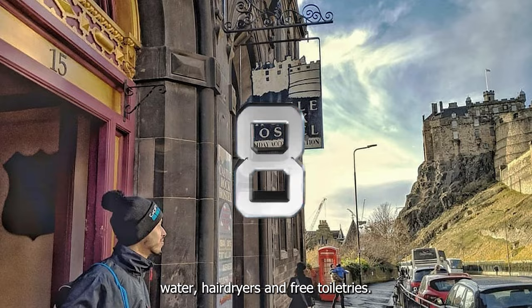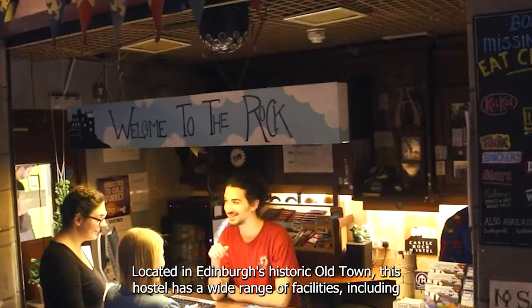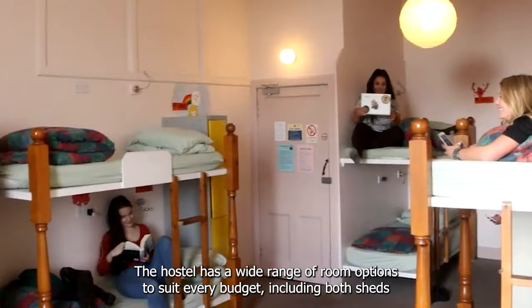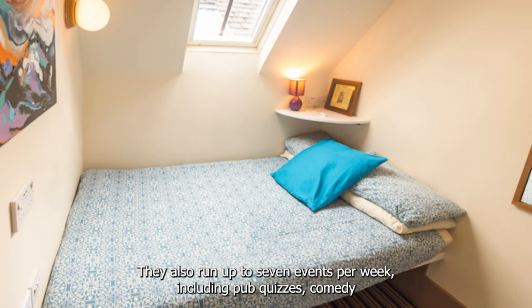At number 8 we recommend Castle Rock Hostel. Located in Edinburgh's historic Old Town, this hostel has a wide range of facilities including multiple themed lounges, a self-catering kitchen, pool table, guitars, piano and much more. The hostel has a wide range of room options to suit every budget including both shared and private rooms. They also run up to seven events per week, including pub quizzes, comedy nights, pub crawls and more.